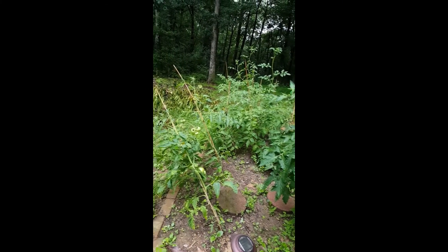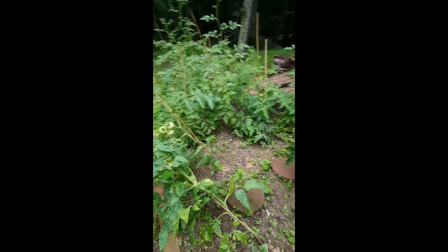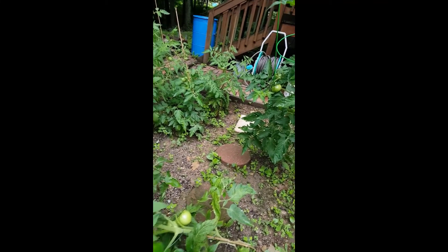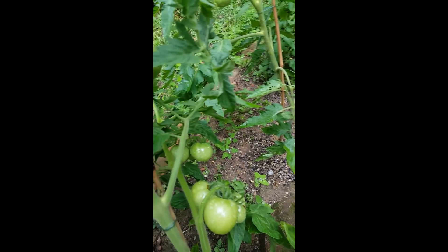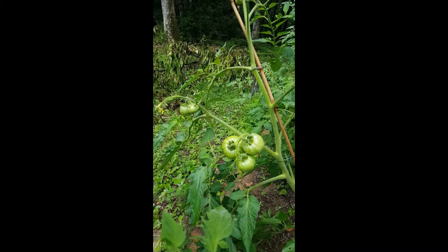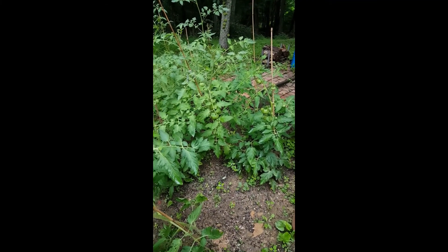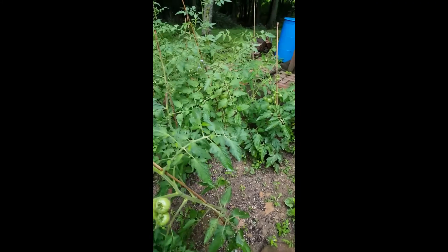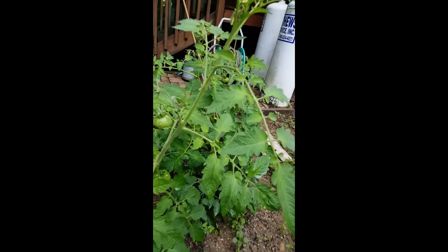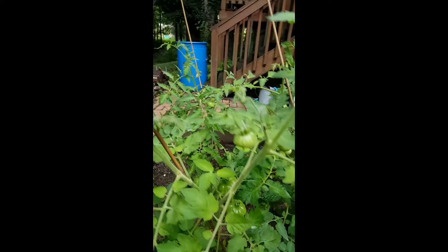They don't seem to be leaning, but we'll get them standing back up. Lots of nice green tomatoes on here. These are mostly beefsteak tomatoes. Once they start to ripen we're gonna have a ton of tomatoes for two people.